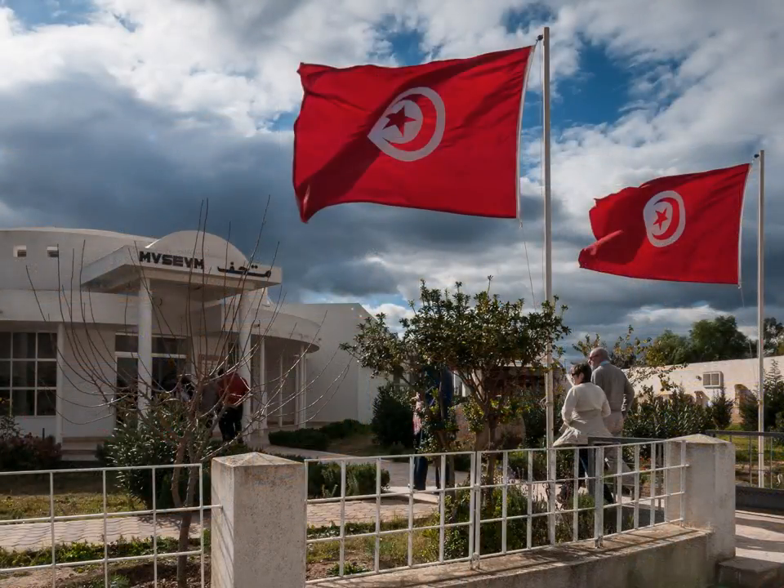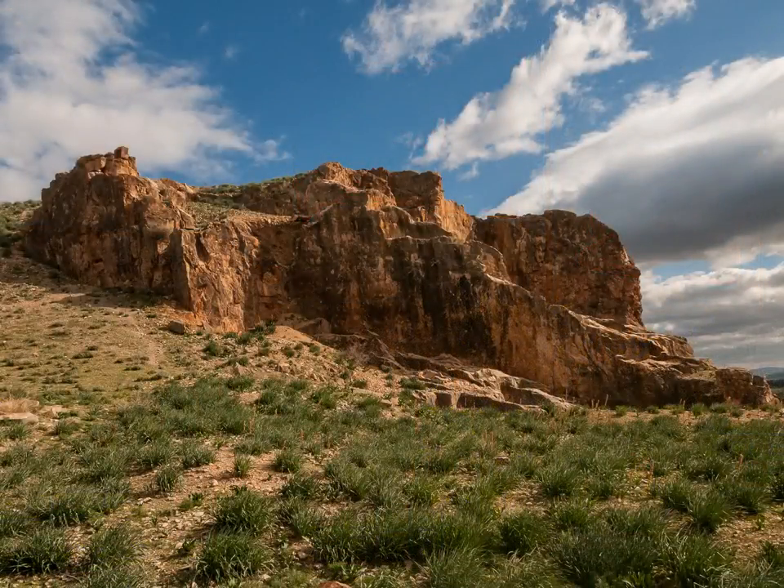It is a long drive to Chimtou, whose famous quarry supplied the Roman Empire with its finest marble.